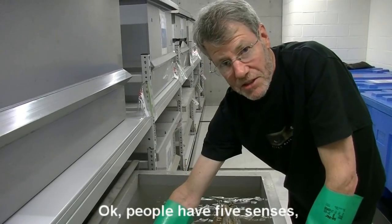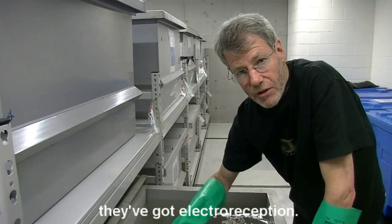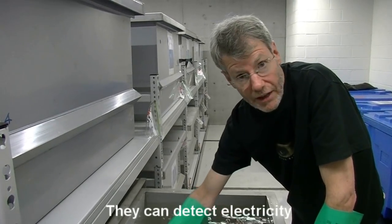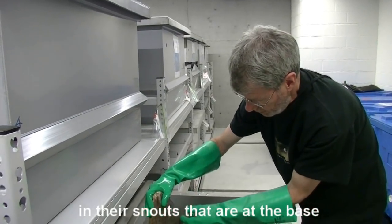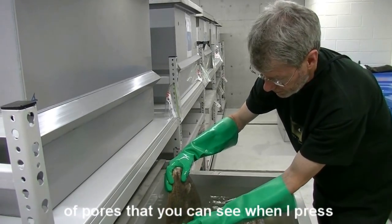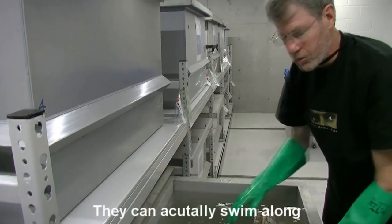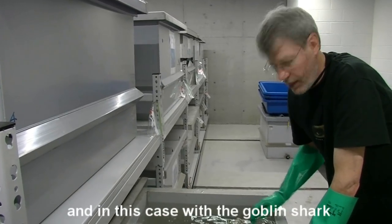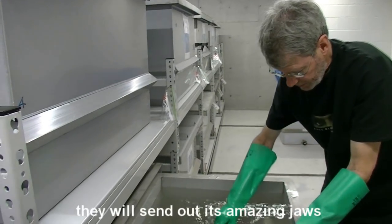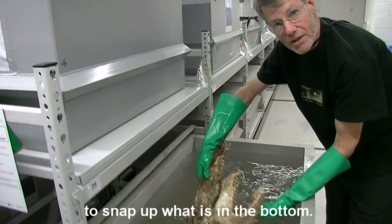People have five senses — or those are the five senses you're taught about. Sharks have another sense: they've got electroreception. They can detect electricity. They have special organs in their snouts at the base of pores that you can see here when I press the snout of this goblin shark. They can actually swim along the bottom and detect voltages of about a millionth of a volt. With the goblin shark, it'll send out its amazing jaws to snap up what's in the bottom.